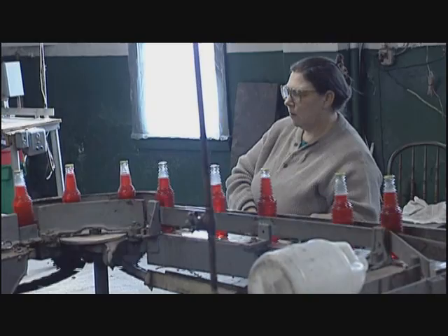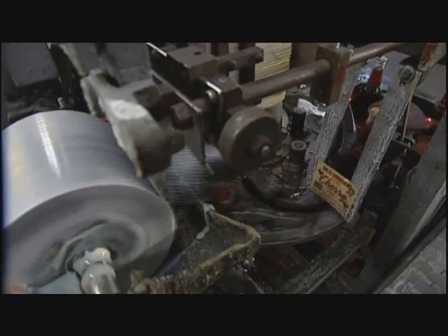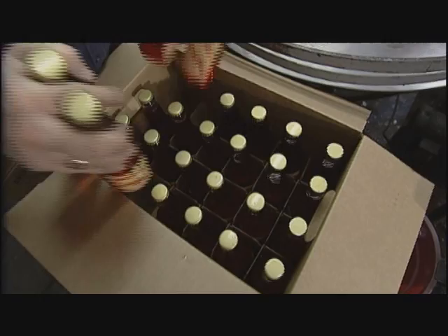It usually runs pretty good, but today we're having a little bit of trouble with it. You may see bottles with higher and lower fill, but the funny thing is, it's the lower fill that actually has more flavor. Labels are put on one at a time, and the arms go up and down. It's old, but it runs good. Then it goes onto a turntable, and from there it's taken by hand and put into cases — 24 bottles to a case, and these are the 12-ounce bottles.